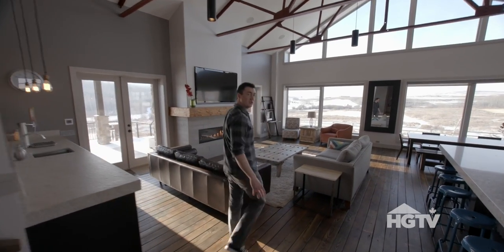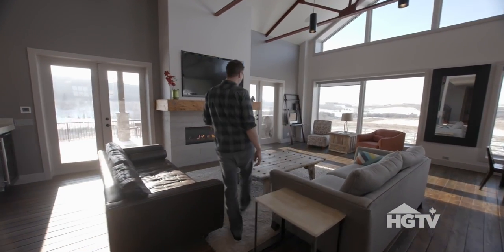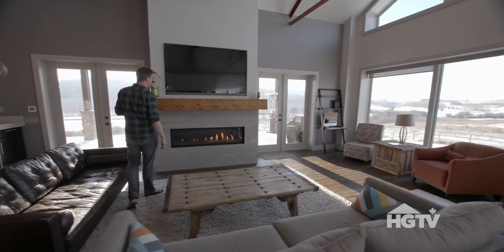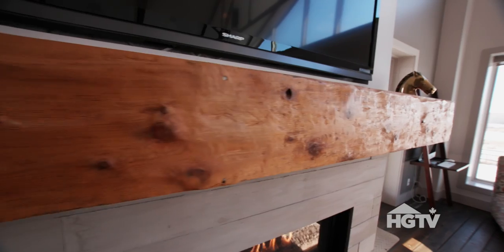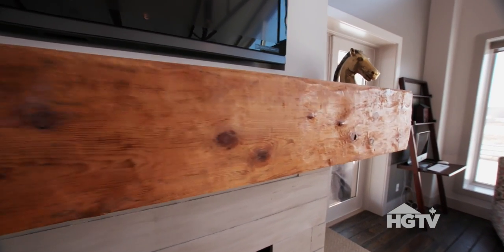One of the coolest features of the house I think is the fireplace, and in particular the mantel. When Mike Sorreo from Albeck Homes came out, we went through the old structure and one of the first things he did was identify a piece of wood in the barn.